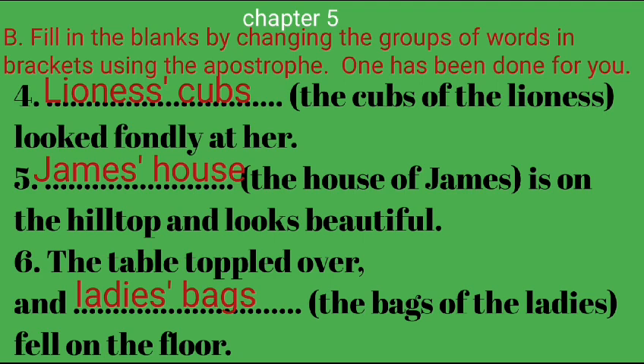4. The lioness' cubs (the cubs of the lioness) looked fondly at her. 5. James' house (the house of James) is on the hilltop and looks beautiful. 6. The table toppled over and the ladies' bags (the bags of the ladies) fell on the floor.